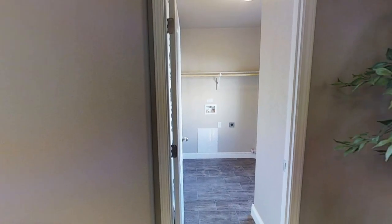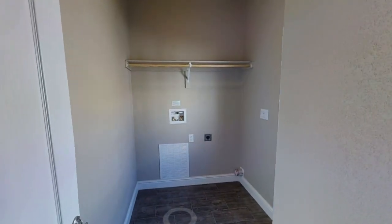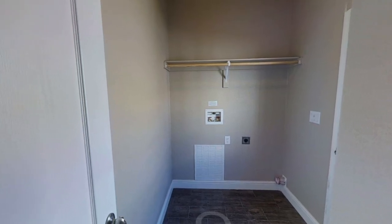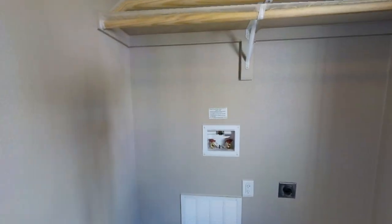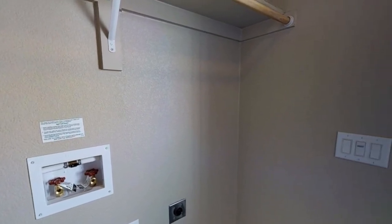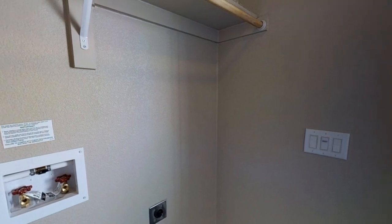Just past the second living room is the laundry room. This is a really tiny laundry room — probably one of the smallest ones I've seen on this channel so far — but it gets the job done. There's enough space for a side-by-side washer and dryer, though unfortunately it has no sink.